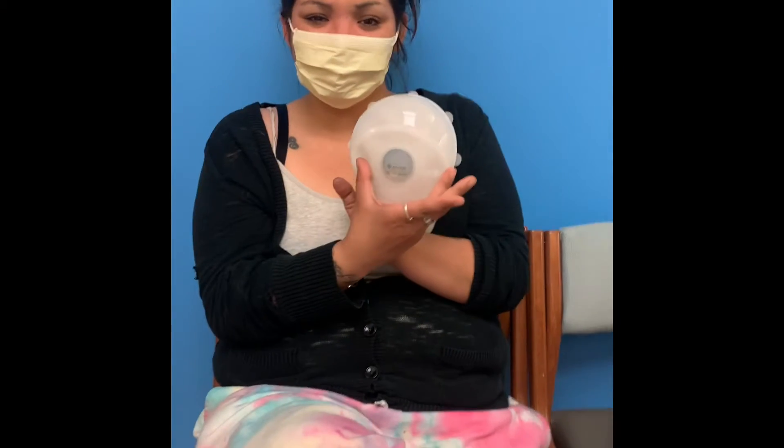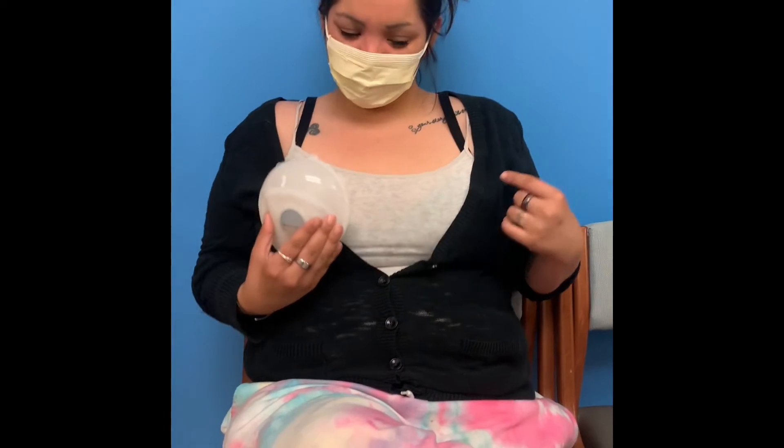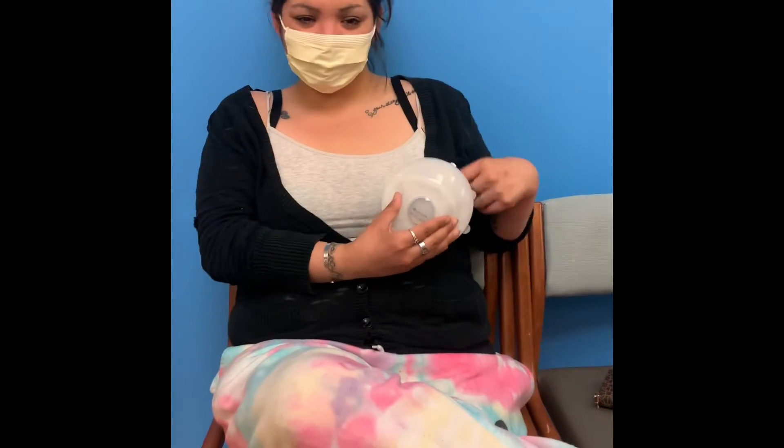Getting a boob fill! That's Ashley holding the spacer — that's what's inside of Sheena's chest.